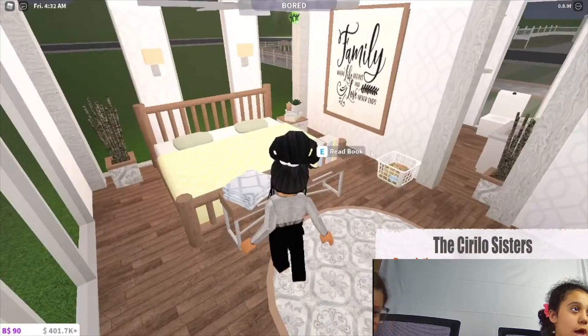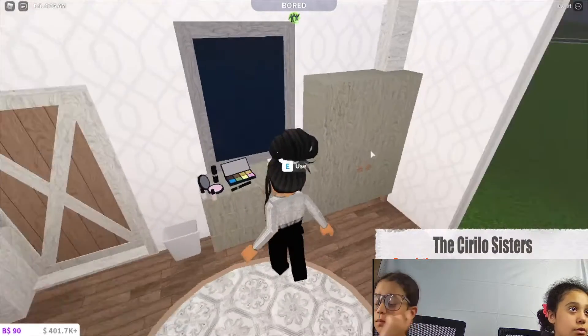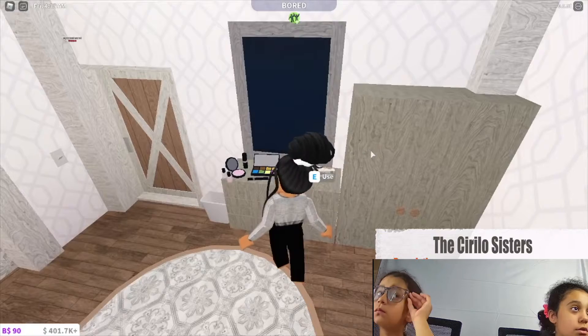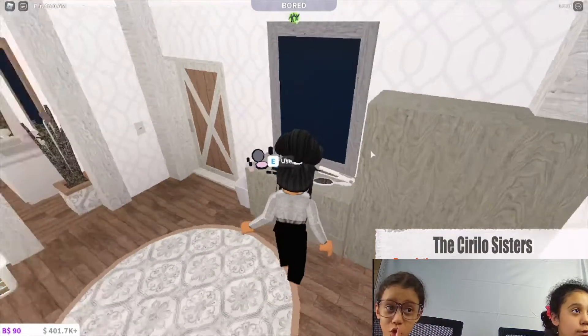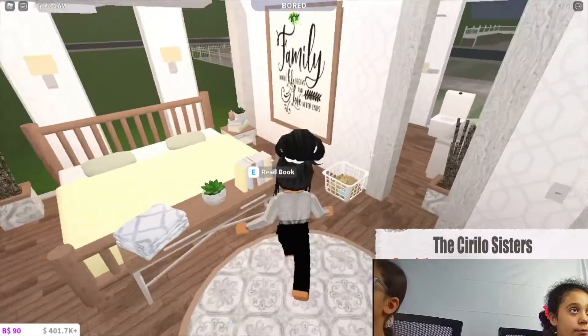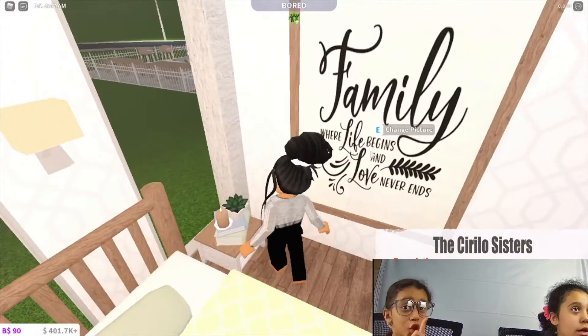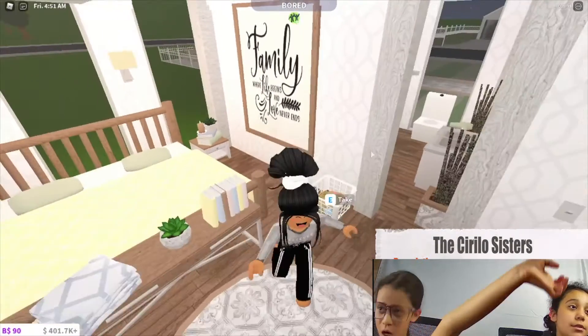There's a nice little area with makeup and stuff. I was building this for me and my friends for the roleplay that we do. I have a little laundry basket in here and a super cute picture that says 'Family — where life begins and love never ends.' I definitely love that quote.